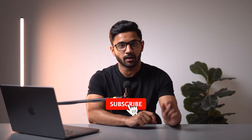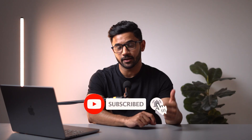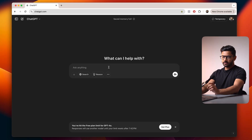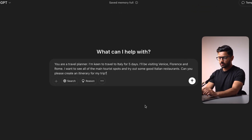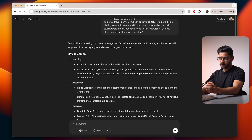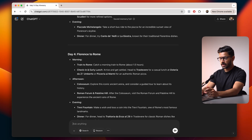Now that you know how to properly prompt ChatGPT, let's look at a quick example. I've already saved my prompts for the sake of this demo to speed things up. So let's start with: 'You are a travel planner. I'm keen to travel to Italy for five days. I'll be visiting Venice, Florence, and Rome. I want to see all of the main tourist spots and try out some good Italian restaurants. Can you please create an itinerary for my trip?' And in just a few seconds, ChatGPT has created a full five-day itinerary for my trip to Italy.